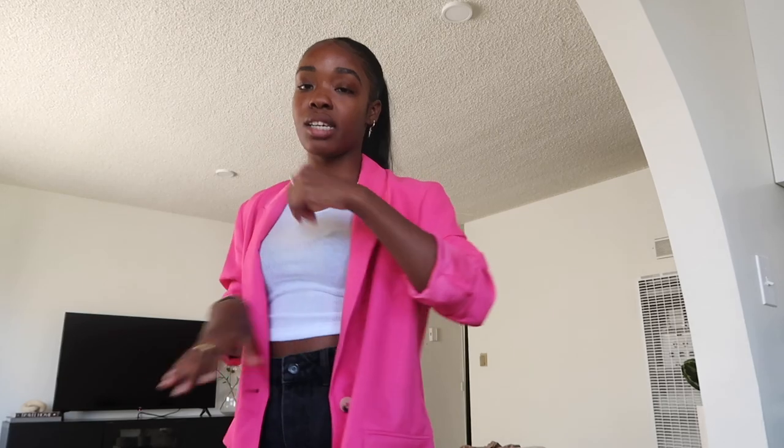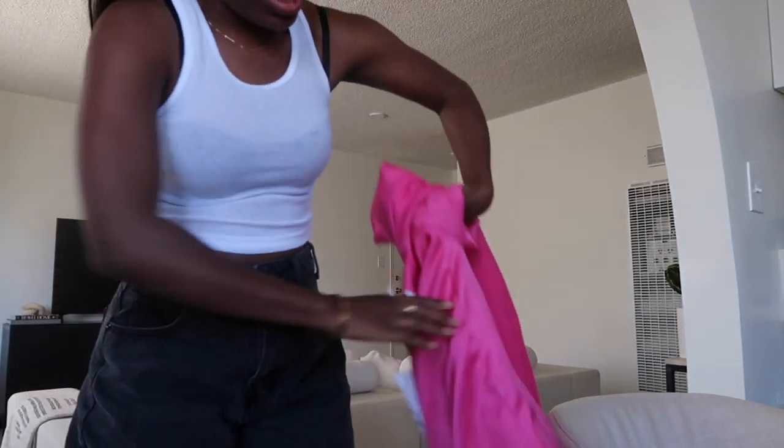I wore this out to a girls' night with one of my friends, with lighter jeans — these are dark denim but you could totally dress this up or down. I love it dressed down especially for the summer. I got it in a size medium so it's a little oversized. It's the perfect pop of color — this blazer is 10 out of 10. Zara always kills it with their blazers.